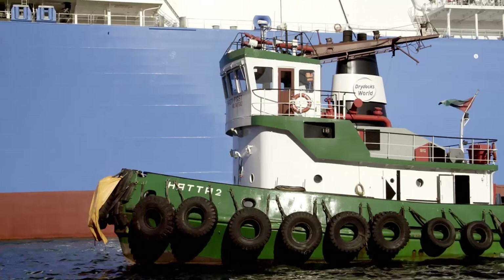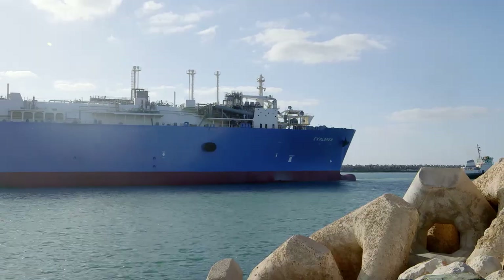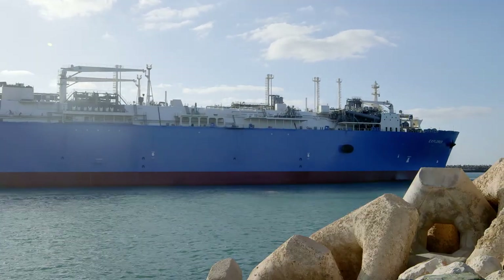In under 16 months from agreement to entering service, Accelerate and DUSUP have developed a vessel that can meet the challenges of the future.